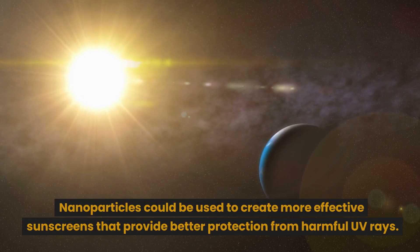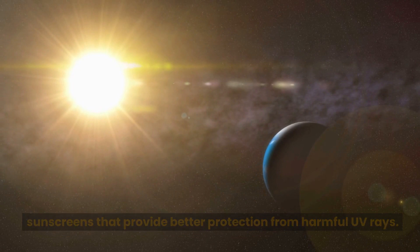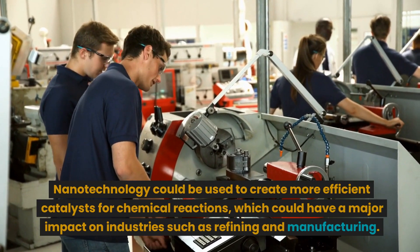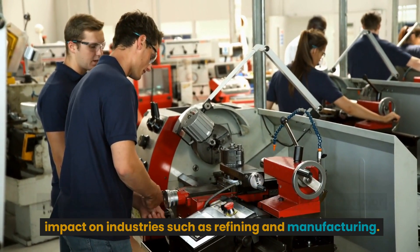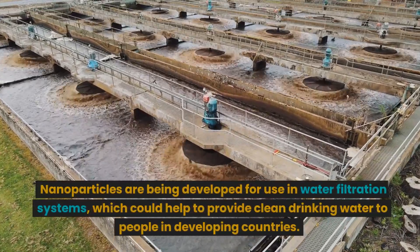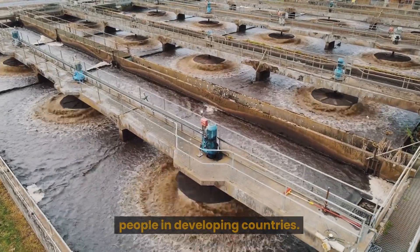Nanoparticles could be used to create more effective sunscreens that provide better protection from harmful UV rays. Nanotechnology could be used to create more efficient catalysts for chemical reactions, which could have a major impact on industries such as refining and manufacturing. Nanoparticles are being developed for use in water filtration systems, which could help to provide clean drinking water to people in developing countries.